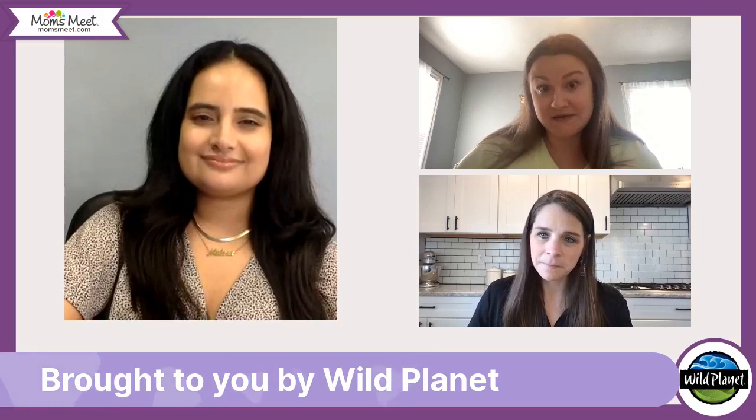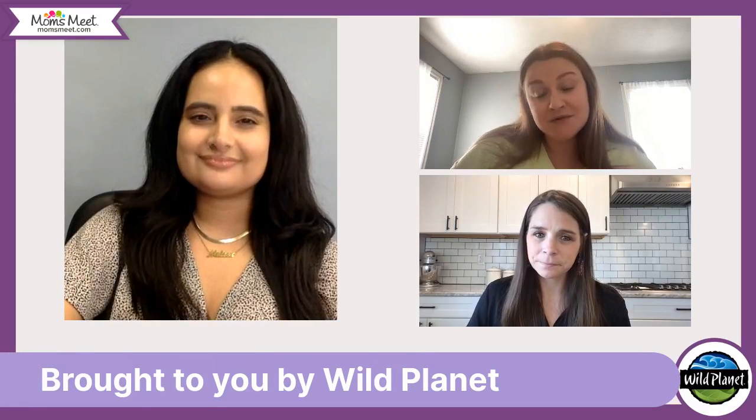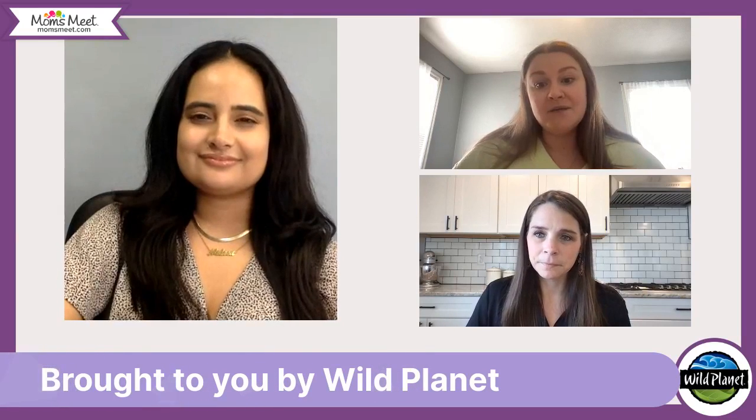This event is brought to you by Wild Planet. Wild Planet Foods is committed to providing the finest sustainably caught seafood while supporting the conservation of wild marine ecosystems. They care for both the health of our oceans and their consumers. You'll find a full spectrum of nutrition inside every Wild Planet can, including rich proteins and healthy EPA and DHA omega-3s that you and your family can feel good about eating.